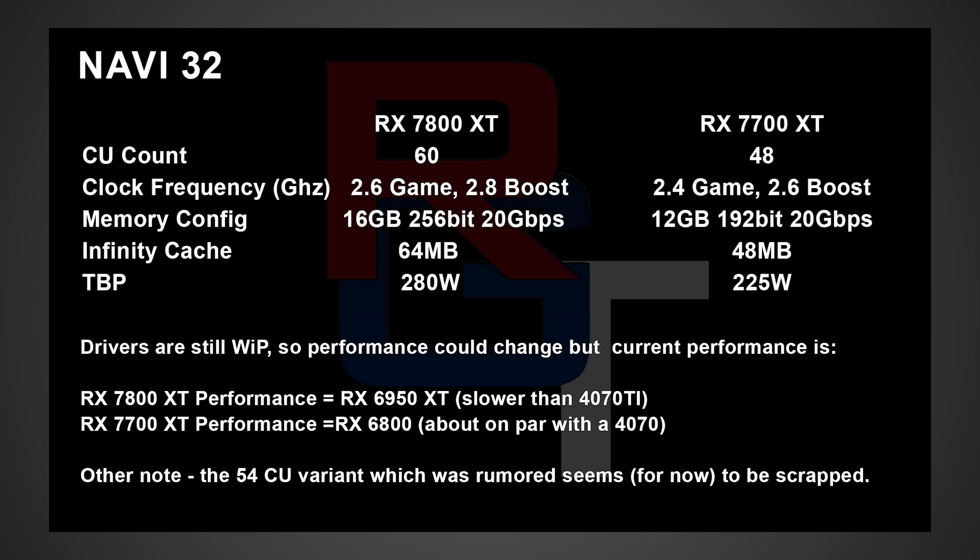Moving on to the RX 7700 XT — this one is apparently gonna have 48 CUs, a 2.4 gigahertz game clock up to 2.6 gigahertz boost, 12 gigabytes of memory running at 20 gigabits per second on a 192-bit bus with 48 megabytes of cache, and a TBP of 225 watts — so a significant reduction there.